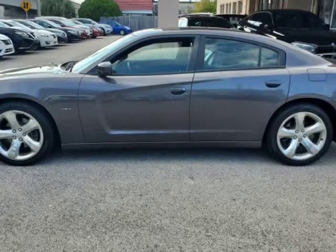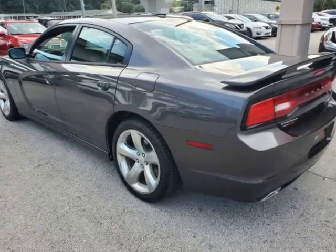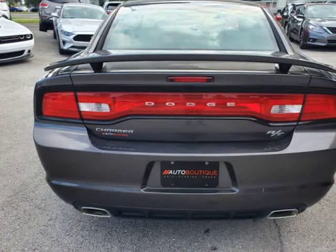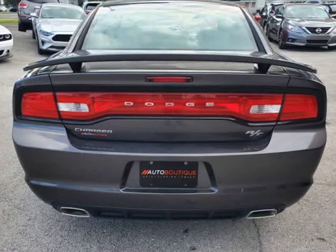Found a similar vehicle at a lower price? We will match it. Buying a car from us, you can purchase the vehicle by paying cash or you can finance through one of our partnered lenders.